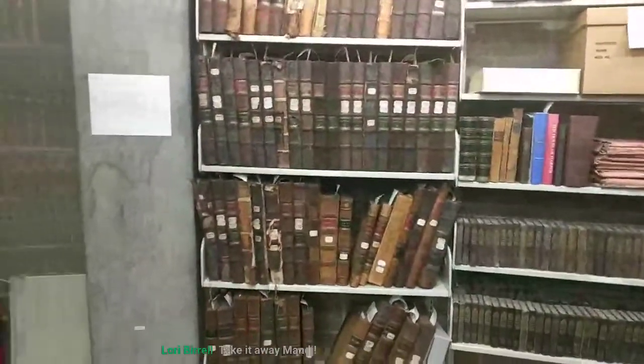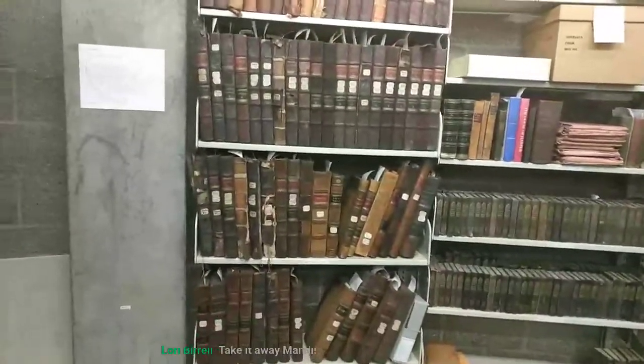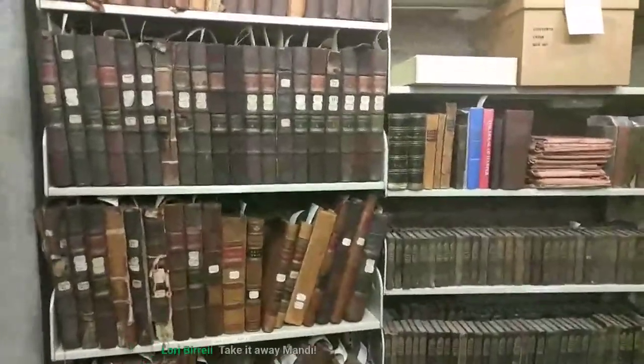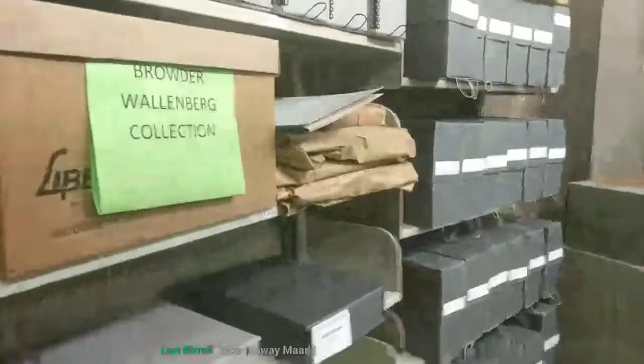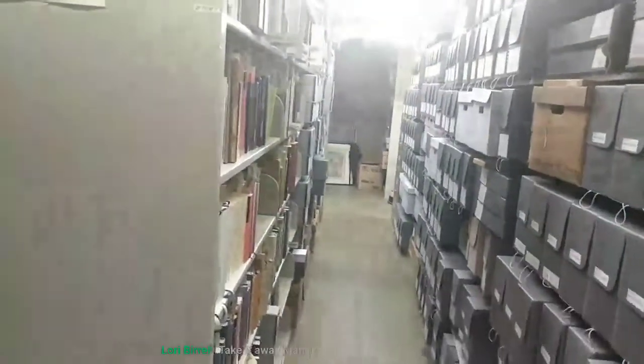So we are on our third floor now, where the majority of our archival collections are stored. These are some beautiful Holland Land Company ledgers. As far as limitations of this space, what could be made better in an ideal version of this space?